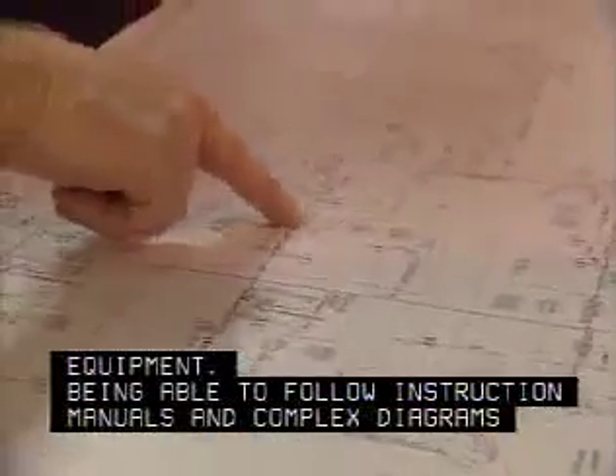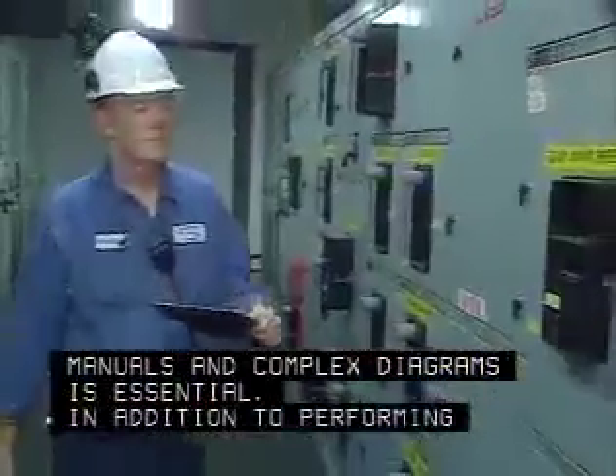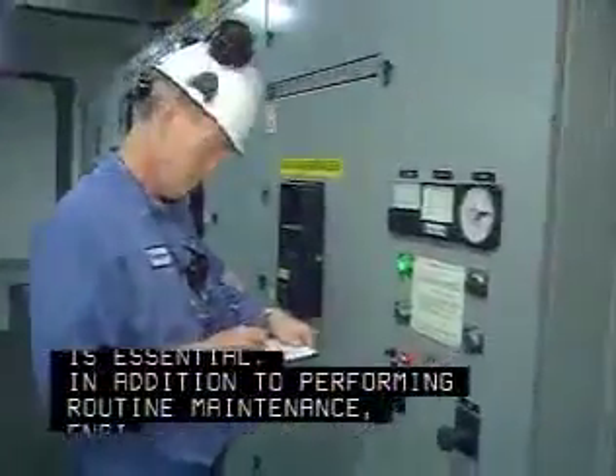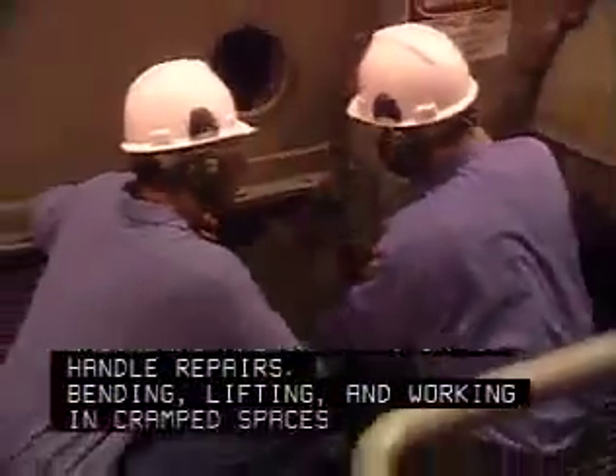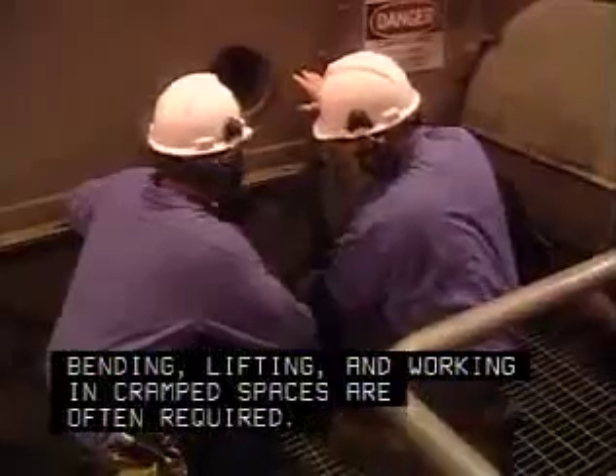Being able to follow instruction manuals and complex diagrams is essential. In addition to performing routine maintenance, engineers are called upon to handle repairs. Bending, lifting, and working in cramped spaces are often required.